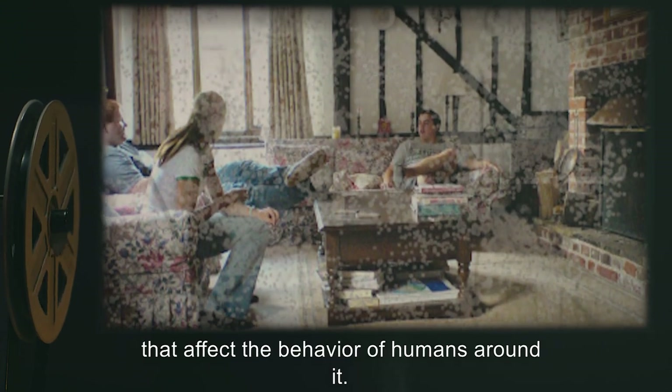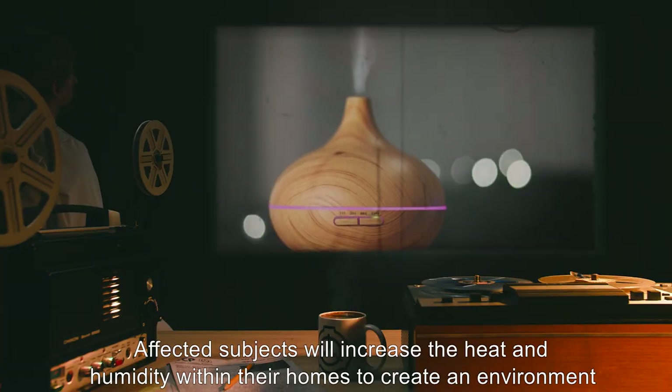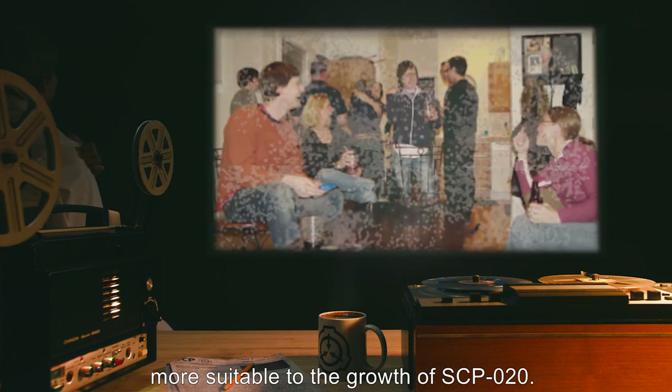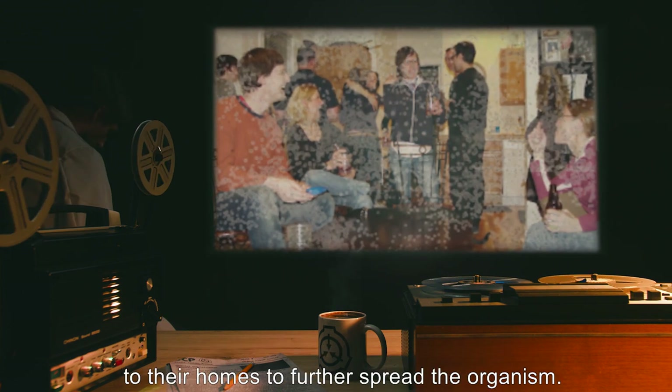Once SCP-20 forms a colony, usually within a human residence, it will produce spores that affect the behavior of humans around it. Affected subjects will increase the heat and humidity within their homes to create an environment more suitable to the growth of SCP-20. Affected subjects also become more sociable in many cases, and often invite acquaintances to their homes to further spread the organism.